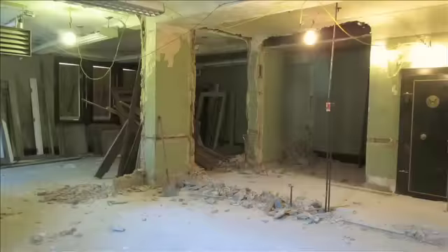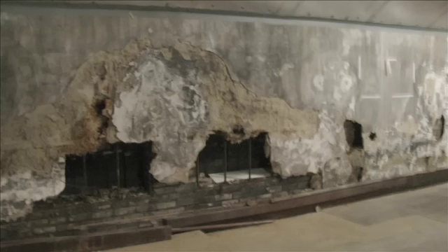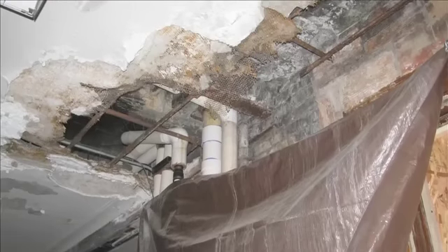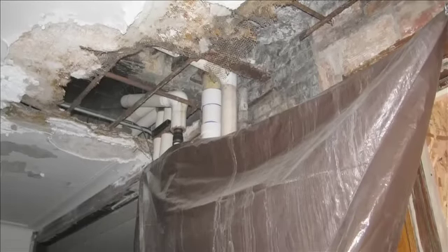I remember the first day I walked in this building. We walked up to the fourth floor, which hadn't been used since the mid-70s. And there was a plastic sheet that went from the hole in the ceiling to a barrel that collected the rain that ran off through the roof. The barrel was full.